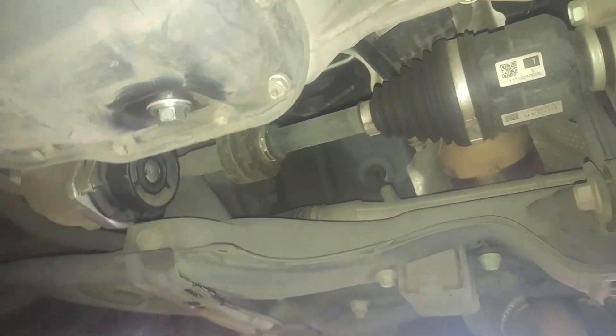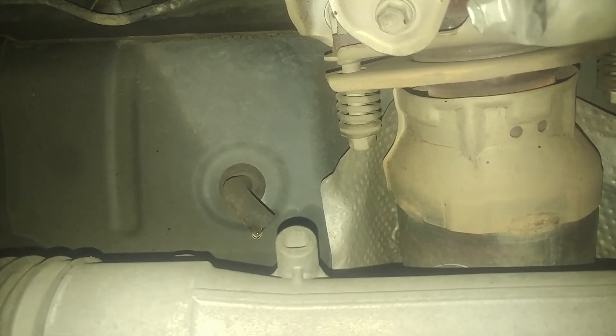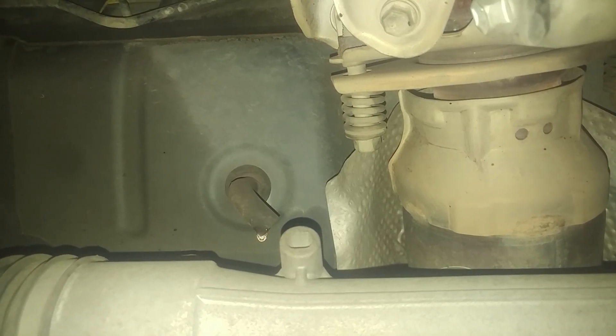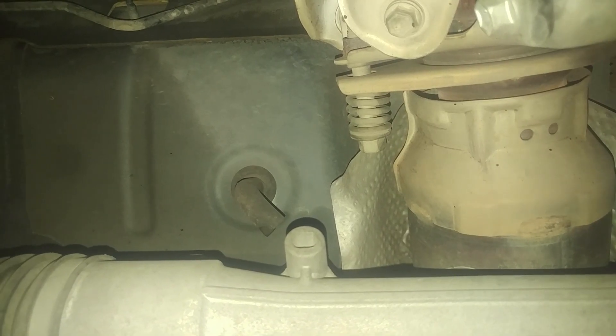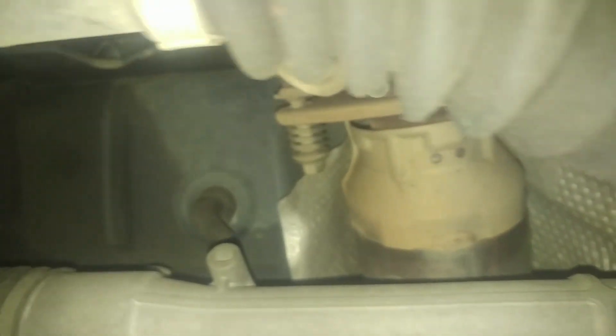Now we're underneath the vehicle on the passenger side. There is the condensation drain for the AC. You can see there's some water there, but we have a feeling it's actually plugged up, so I'm gonna blow some air in it and see what shoots out — hopefully something will shoot out.